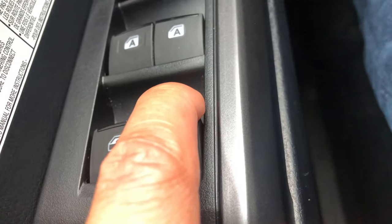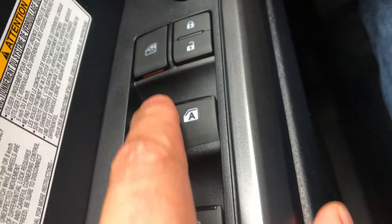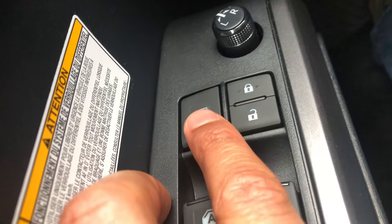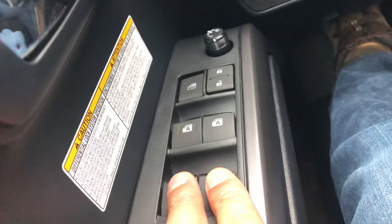Then close them by pulling them up like this until they are shut. Now if I want to lock the windows again, I just go back here and press this. Let me know if you have any questions — thanks a lot for watching.